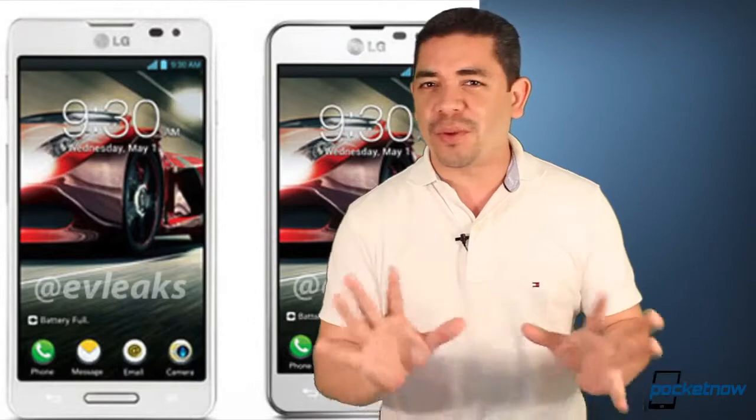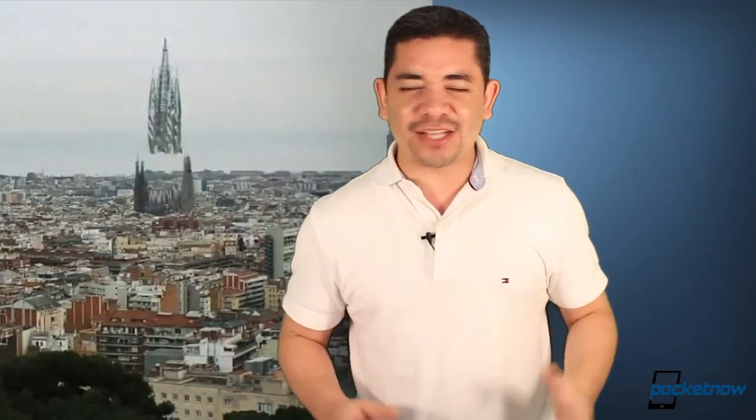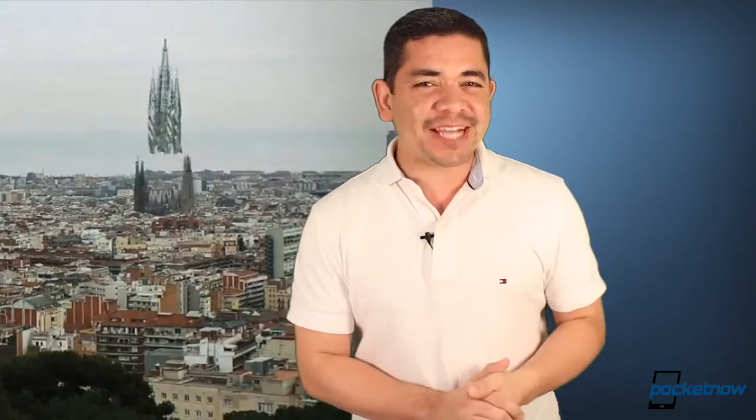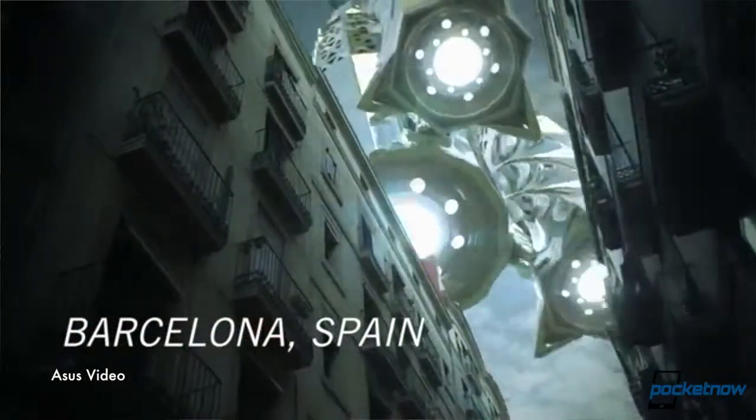Tony and Michael will be at the event and they'll bring you all the goods once they happen. ASUS has also provided their MWC 2013 teaser, which is actually a very cool video — kind of interesting — and it provides details on apparently a new metallic miracle happening at MWC. The question is, what do they mean?